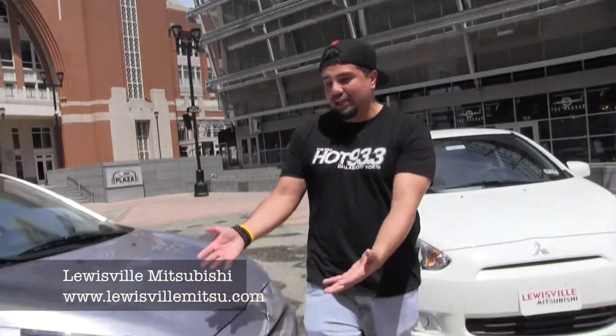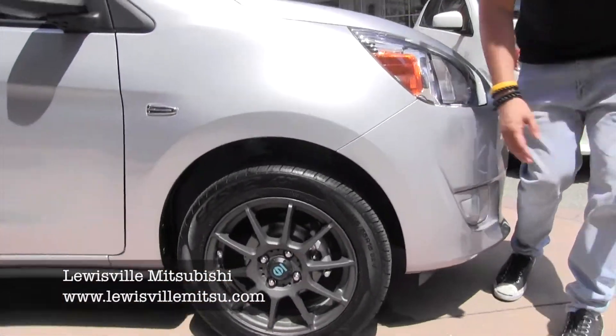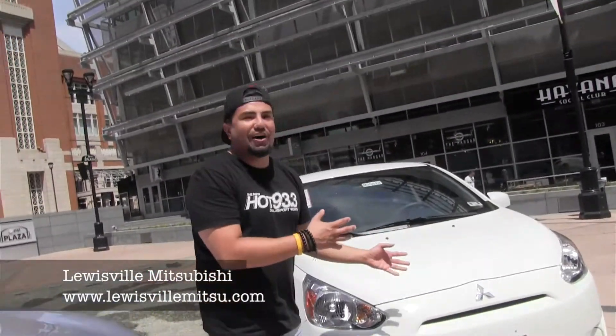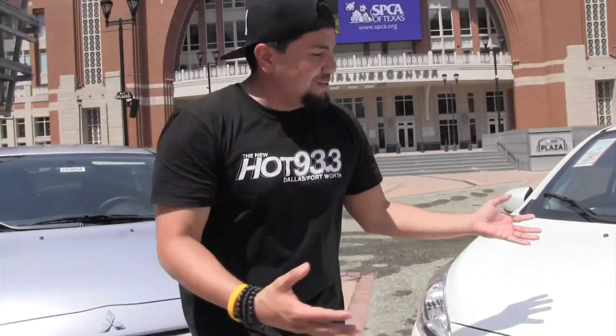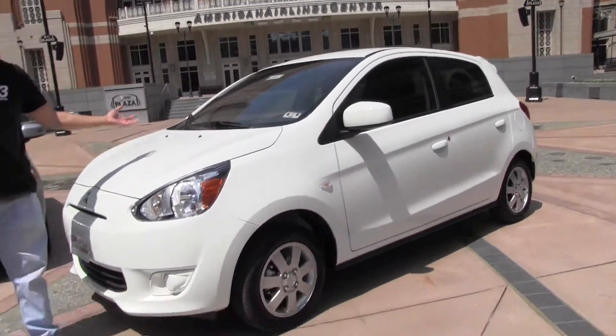I can't decide, man. These are the 2015 Louisville Mitsubishi Mirages. Look at this one — do I take the silver one with the black rims? Or do I go over here and take the all-clean white 2015 Louisville Mitsubishi Mirage? It's just clean, it's just standard, it looks classy. I'm conflicted. But the cool thing is, I might as well just take both of them.